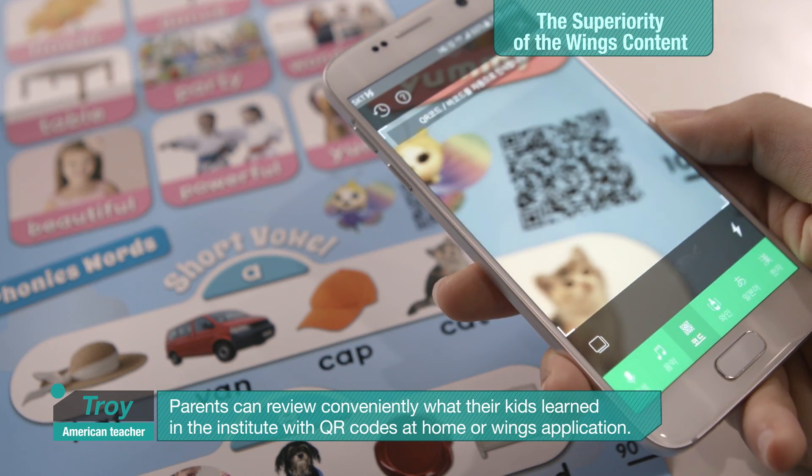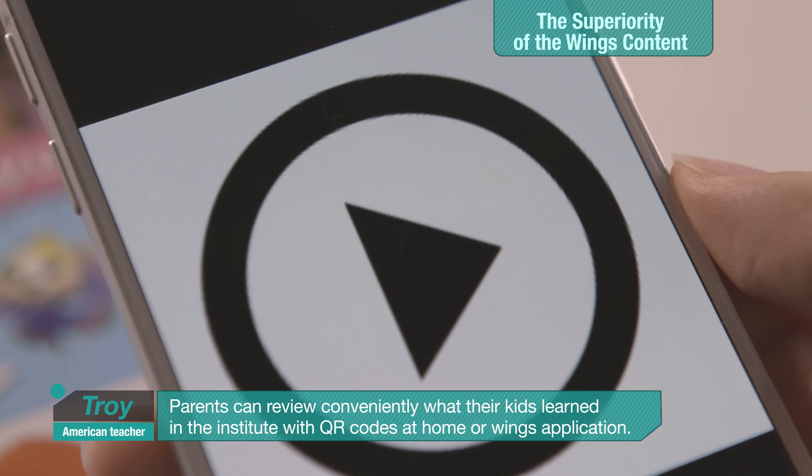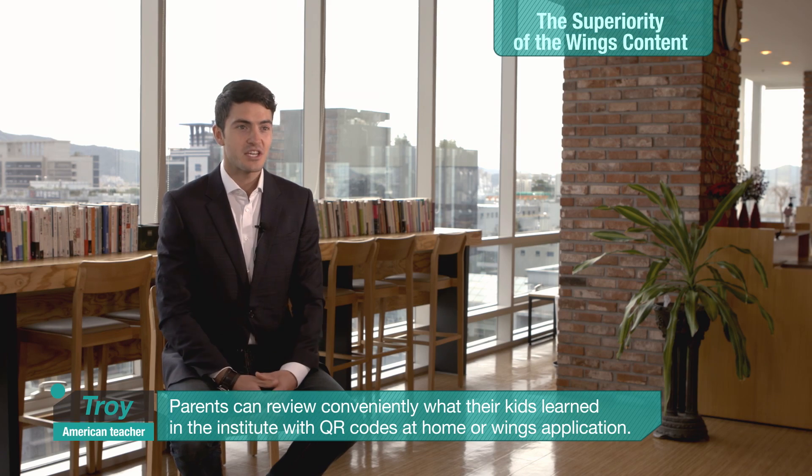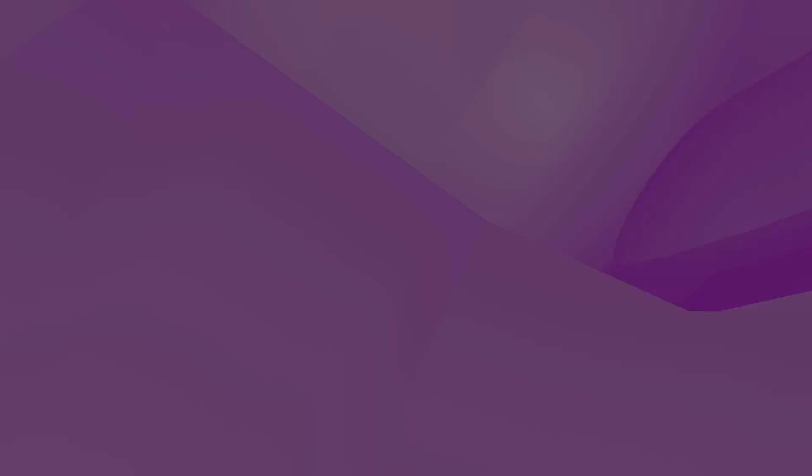Parents can review conveniently what their kids learned at the institute with the QR codes at home or the Wings application.